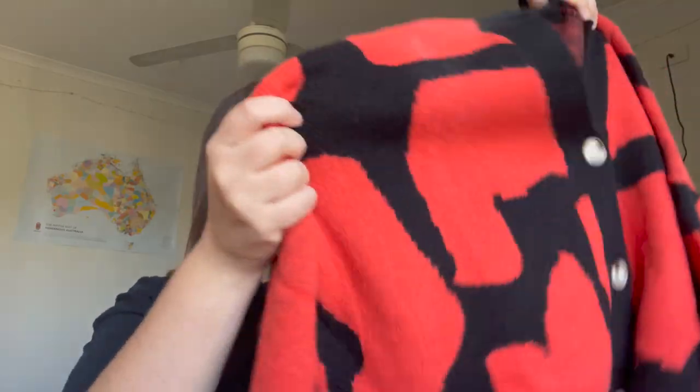First up, I ordered a cardigan. It's winter in Australia and it's been pretty cold, so I thought a nice thick cardigan would be ideal. I went for this abstract dark orange and black print with tortoiseshell plastic buttons all the way down. It feels really good quality — quite thick and really really soft. It doesn't feel like it's going to be itchy at all, which is a great first impression, so I'll get it tried on.